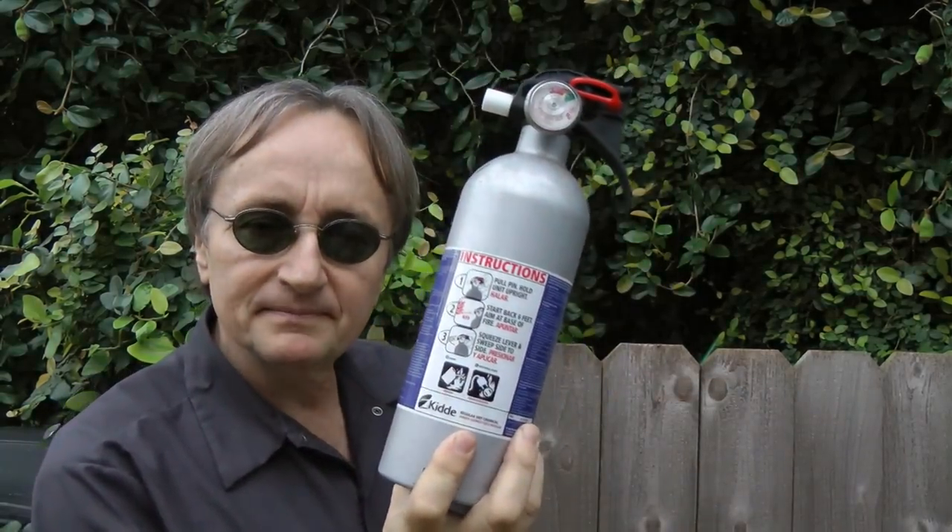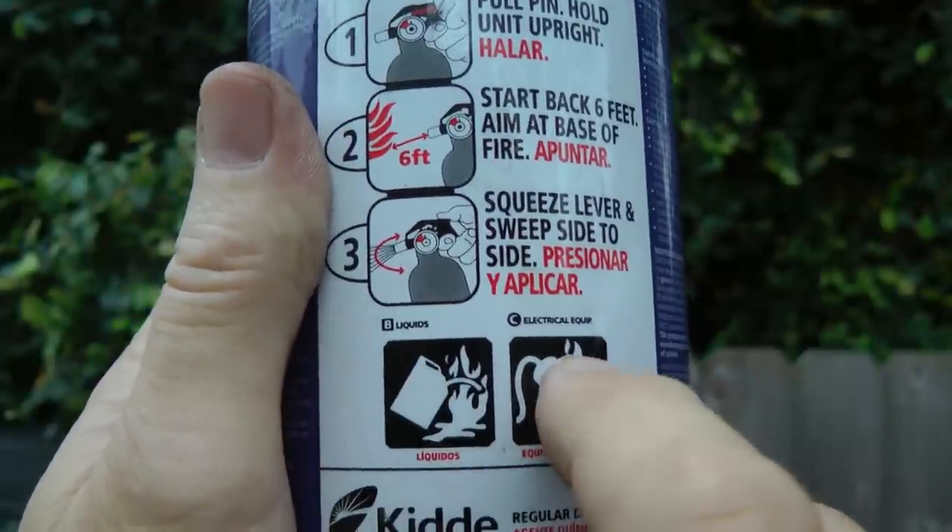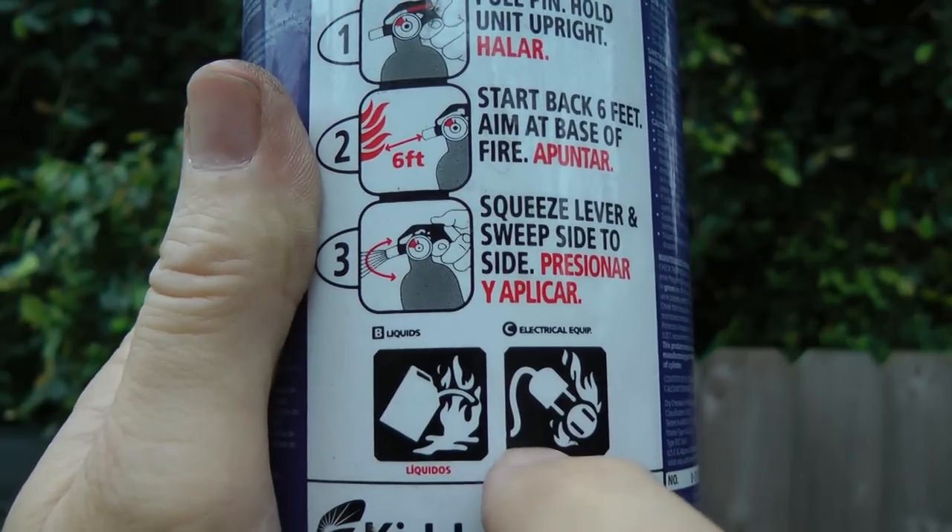Don't forget to have a fire extinguisher in case the unmentionable happens. If either your car or somebody else's car starts on fire, you can save a life with one of these. Just make sure you get the right extinguisher — one that's rated for B and C, for both liquid and electrical fires.